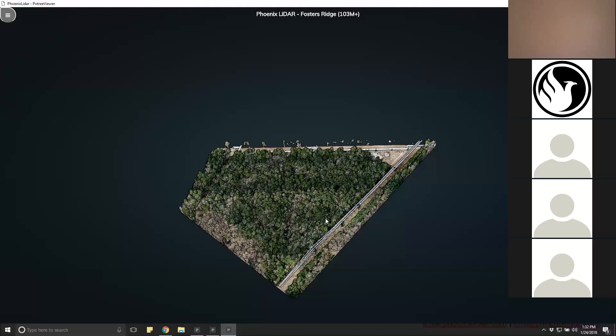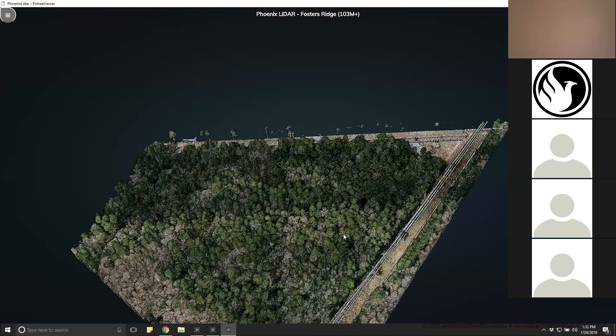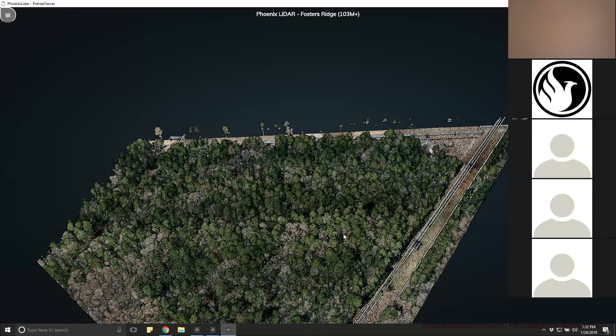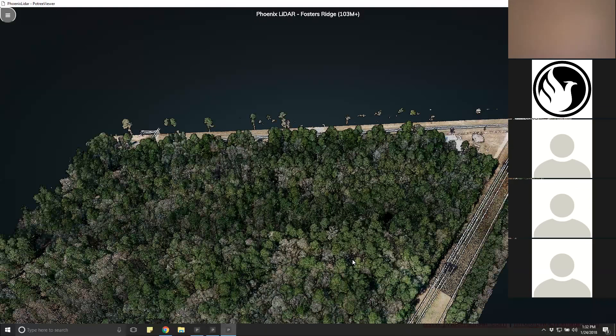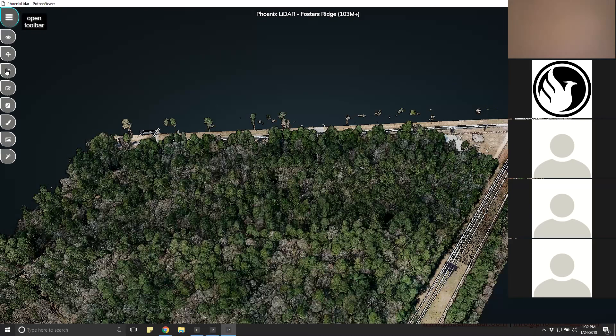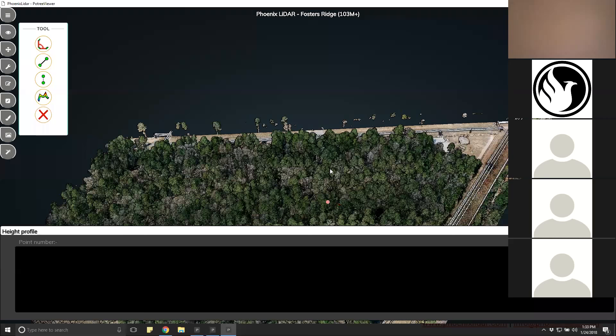Starting off, the point cloud has really nice RGB values extracted from photos co-acquired during the LiDAR acquisition. The photo processing to create this RGB extraction is highly automated — photos are directly geo-referenced based on the same trajectory as the LiDAR. We'll use one of the tools in the viewer's toolbox to create a profile view so we can see what this vegetation layer looks like.